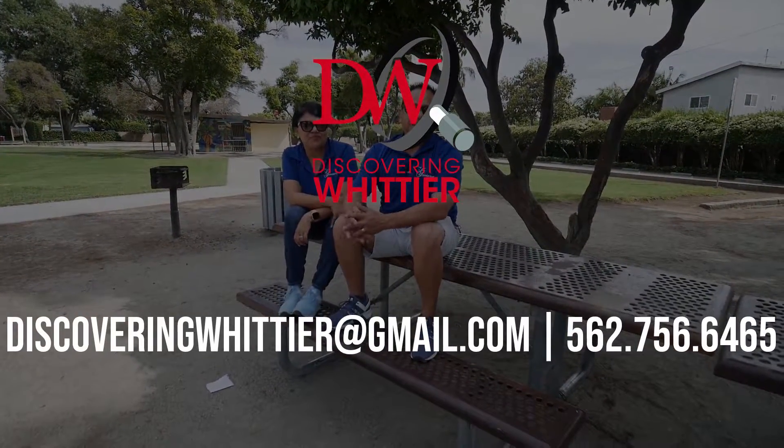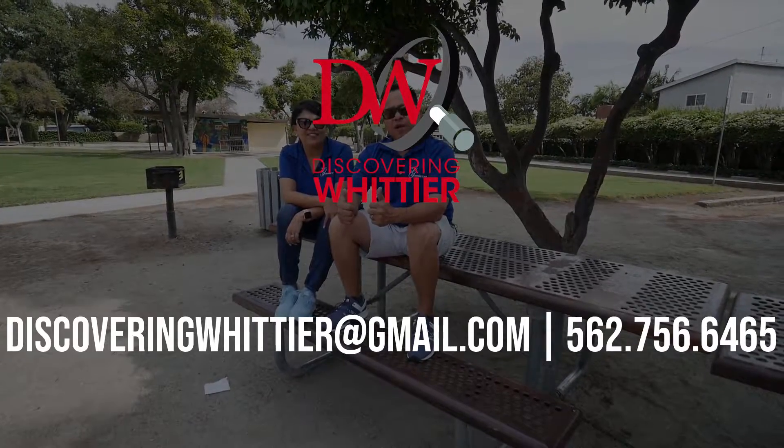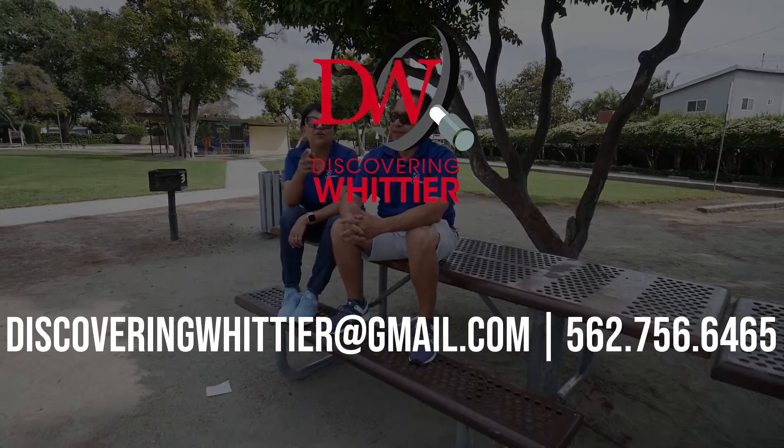Thanks for watching Discovering Whittier. If you know of somebody that might be interested in coming out in one of our videos, just reach out to us. Call us at 562-756-6465, or send us an email at discoveringwhittier@gmail.com. Thank you again for watching us. Look forward to more and many more of our videos. See you on the next episode.